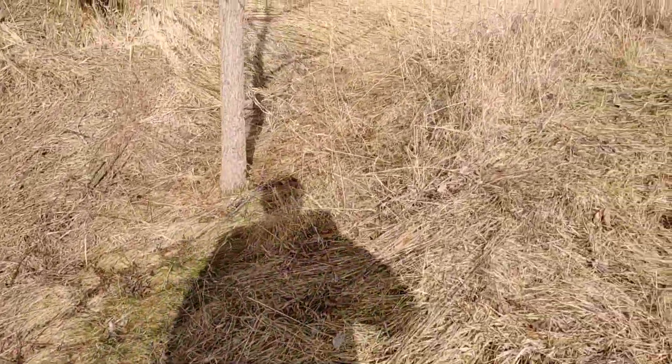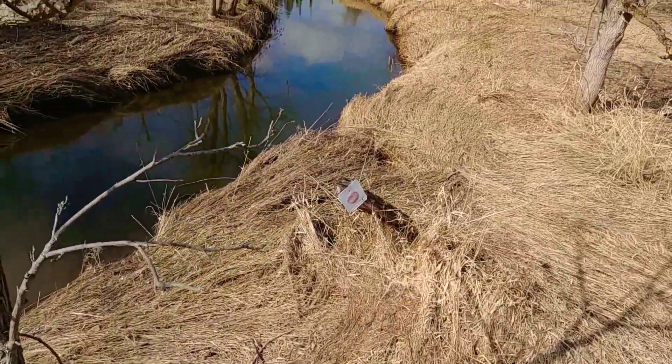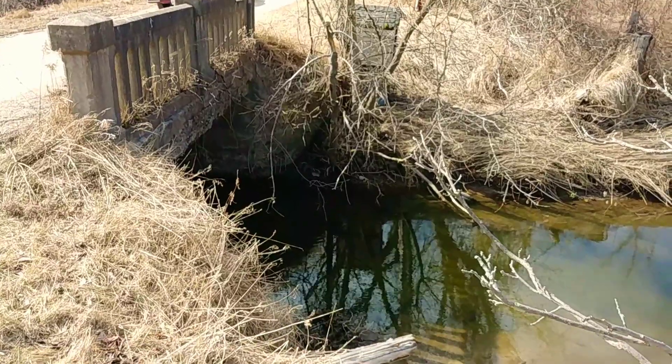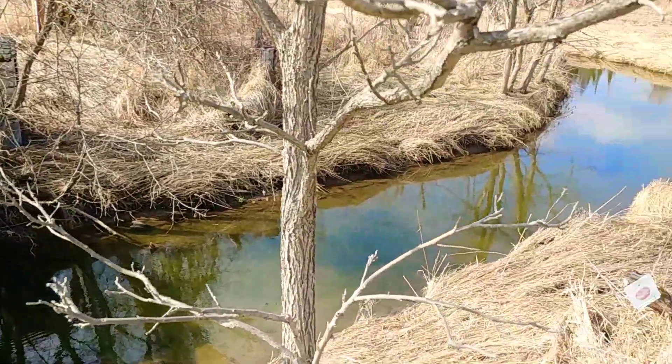We've got junk over here, and also the old fence. Some of this stuff is original. Just have a look here where they have a diversion. I'm going to head over to the other side — there's a little pump house-type thing over there that I'd like to check out.